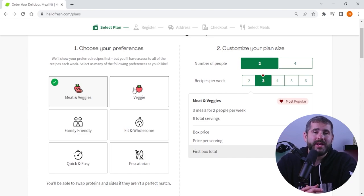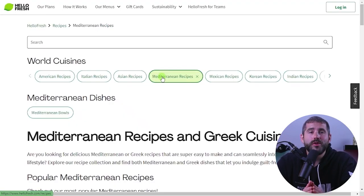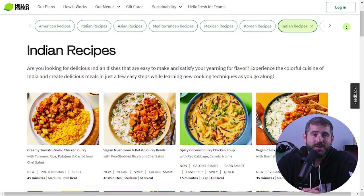I can choose from a variety of plans that fit my household size, number of meals per week, and dietary preferences. With over 2,500 recipes from all over the world, they cater to every taste bud and craving, from European to Mediterranean to Indian cuisines.